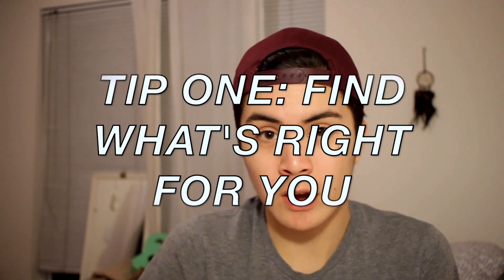The first tip to getting healthy skin is to find what products are right for you. Not every product works the same for everyone — it really just takes experimenting with different products to see what works best for your skin. Take time to experiment with natural products, drugstore products, any kind of product that you can get your hands on.